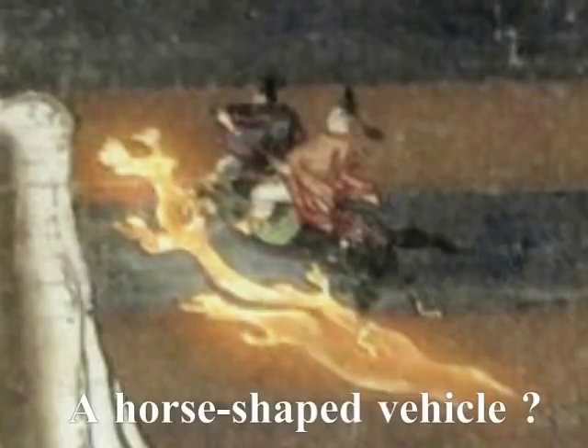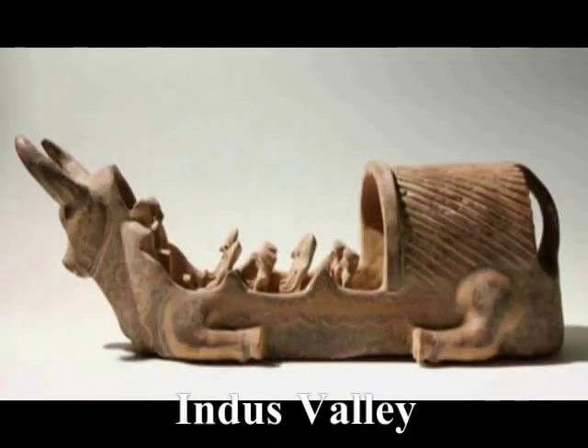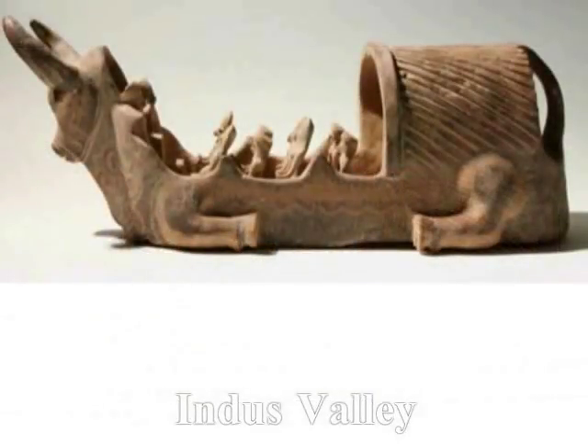そしてこの馬、そしてその下のカメ、合体しているという見るべきなのかどうか分かりませんけども、動物型の乗り物に乗っているということです。ですから、動物型の乗り物というのは珍しくないということです。さらに、インダス・バレーでも見つかっています。このインダス・バレーの乗り物、船というふうに理解していますけども、船ではありませんね。 (Whether the horse and the turtle below it should be seen as combined I don't know, but they are riding animal-type vehicles. So animal-type vehicles are not unusual. Furthermore, examples have been found in the Indus Valley as well. This Indus Valley vehicle — I used to understand it as a boat, but it is not a boat.)